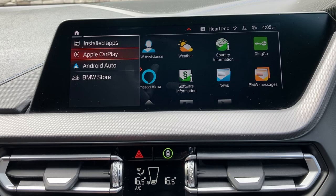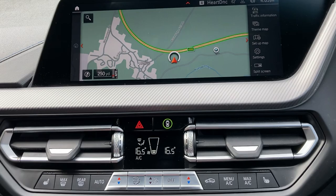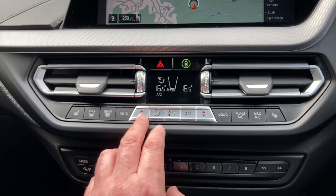Other standard features include Apple CarPlay, Android Auto, and Bluetooth. We've also got the camera for when you select reverse gear, and you'll see we've got parking sensors front and rear as well.